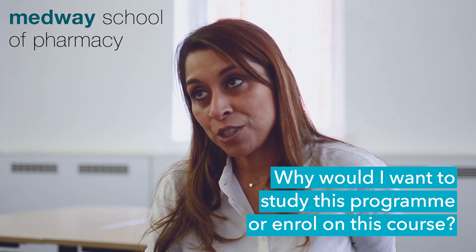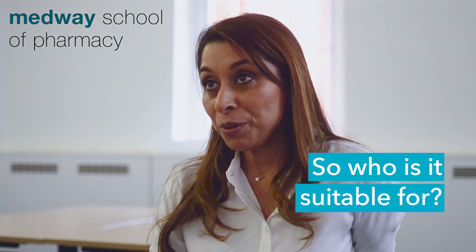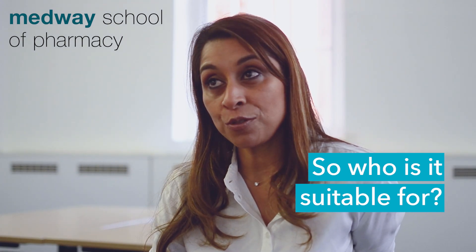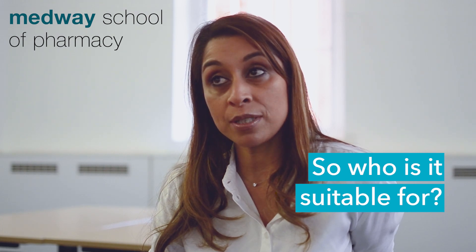The Medicines Optimisation programme equips all healthcare professionals with the skills and knowledge to contribute effectively to medicines optimisation services and to individual drug therapy decisions in their workplace. Anyone working in primary or secondary care, in a GP surgery, a community pharmacy or for a hospital trust — the curriculum places emphasis on the contribution of medicines optimisation techniques to chronic disease management. It has been designed to incorporate your learning into the workplace and to support you in rising to the challenges presented by a patient-centred NHS which focuses on quality of care.